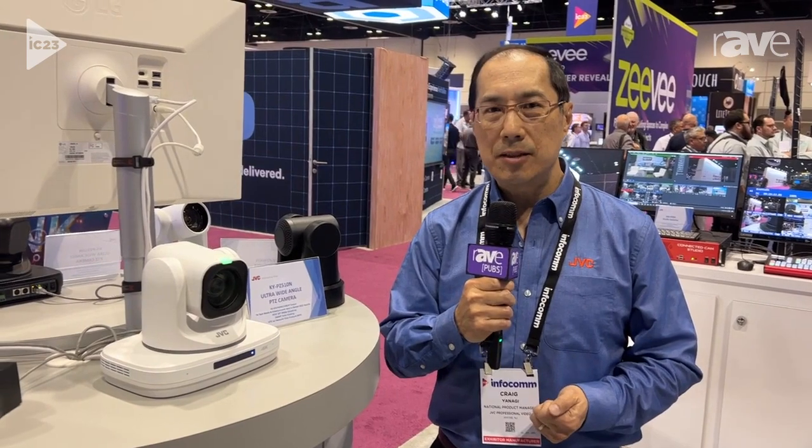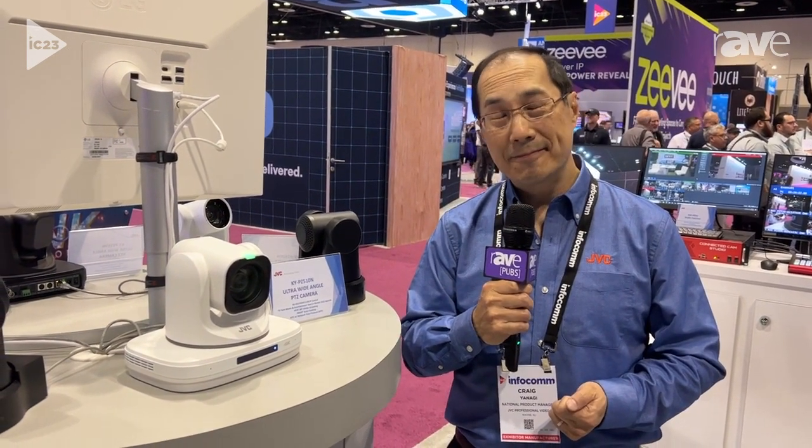You can find more information on this product at pro.jvc.com. Sorry we missed you here, but hope you visit our website.